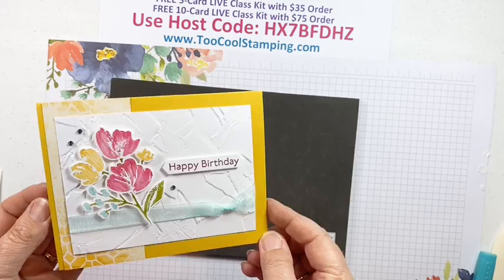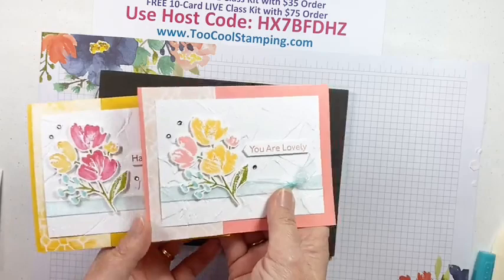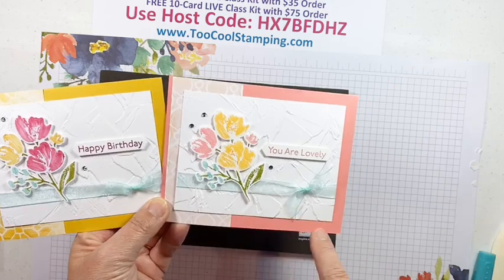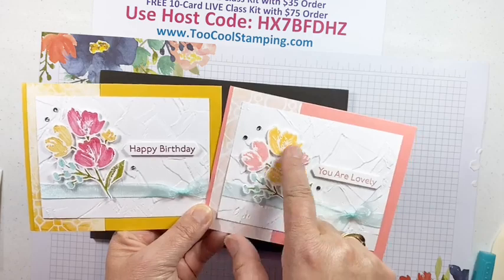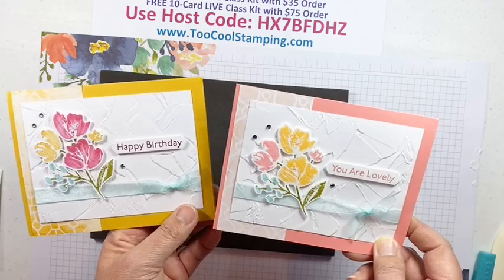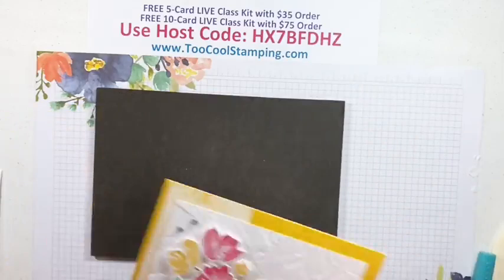So this is our third card — it will be in the five-card kit. The two-cool version is very similar but with different colors using another pattern of Fine Art Floral — the petal pink pattern — with Flirty Flamingo as the background, Mango Melody and Flirty Flamingo for the flowers, Coastal Cabana same ribbon, and then Flirty Flamingo for the 'you are lovely' sentiment. You'll get this one in the five-card kit and both in the ten-card kit for your $75 order.